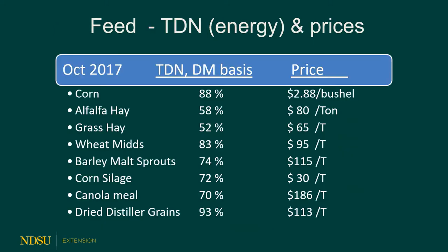Let's take a walk back in memory lane to reflect on what prices were just a few years ago. In 2017, corn price was $2.88 a bushel. Distillers' grains were $113 a ton. Hays were anywhere from $65 to $85 a ton depending on type. Wheat mids were at $95, and at that time we still had barley malt sprouts in the region.